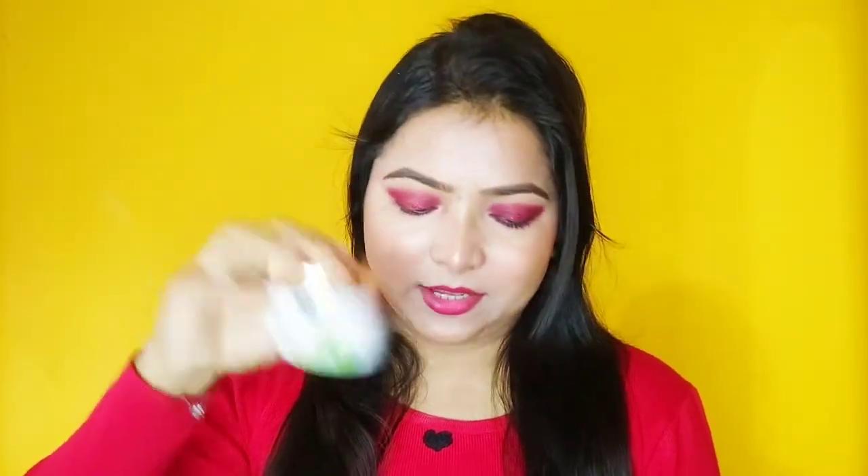After the scrub, I also picked up Good Vibes Green Tea Face Mask. Its quantity is 60 grams and the price is Rs. 235. You need to scrub twice a week, and use the face mask once. So these products together make a complete Good Vibes skincare kit.